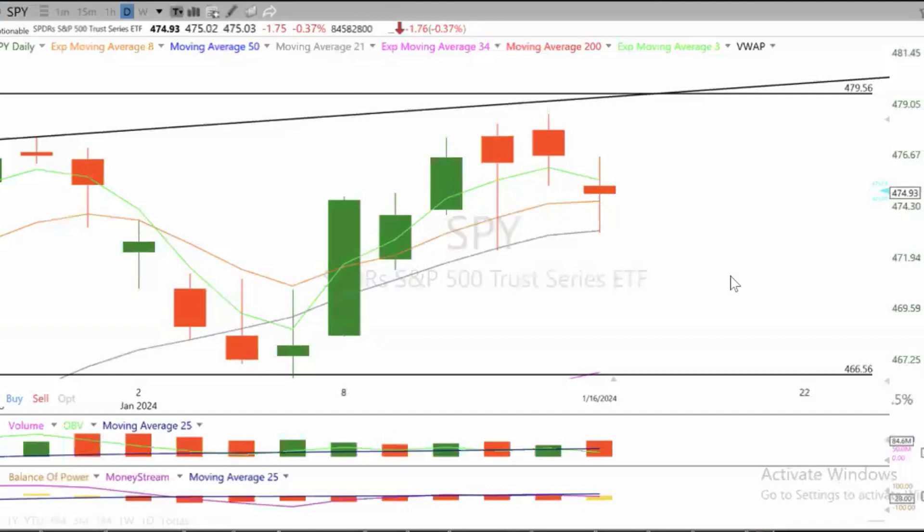Hi folks, Luca here from Sharper Trades. Mixed day today — in fact, a bit weak with a price drop down on the SPY.